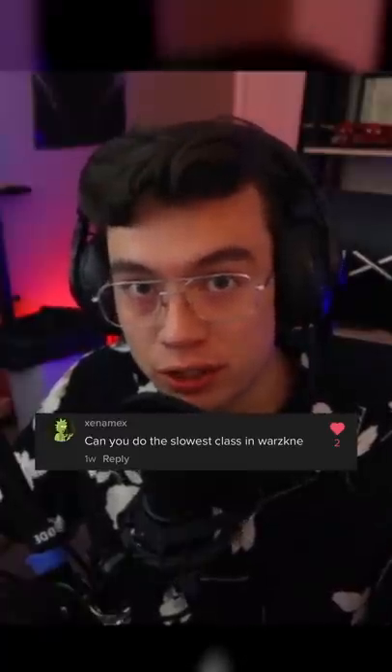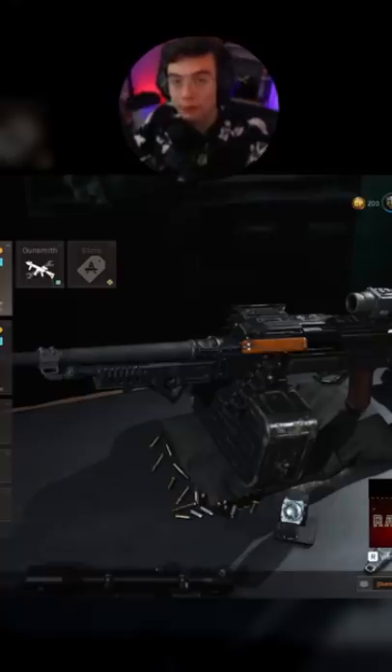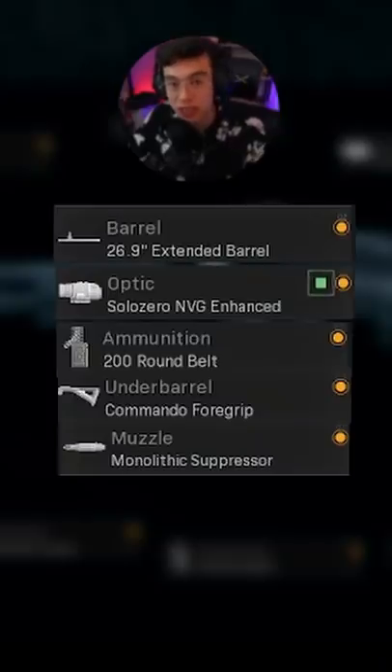Never do this. So we've been trying loadouts that are faster than the train. Today, you guys recommended we try the slowest class. I have no idea what the slowest class is, but here's my option. I'm trying out the PKM. These are the attachments we're using.